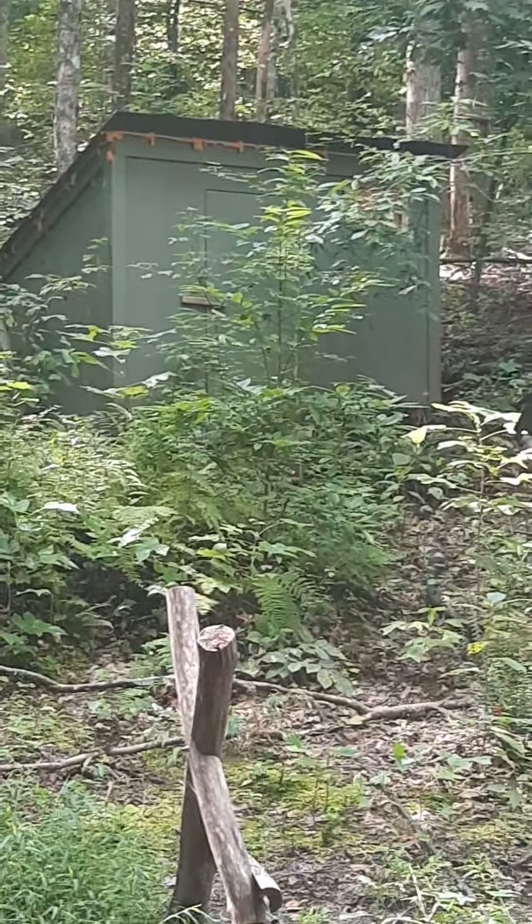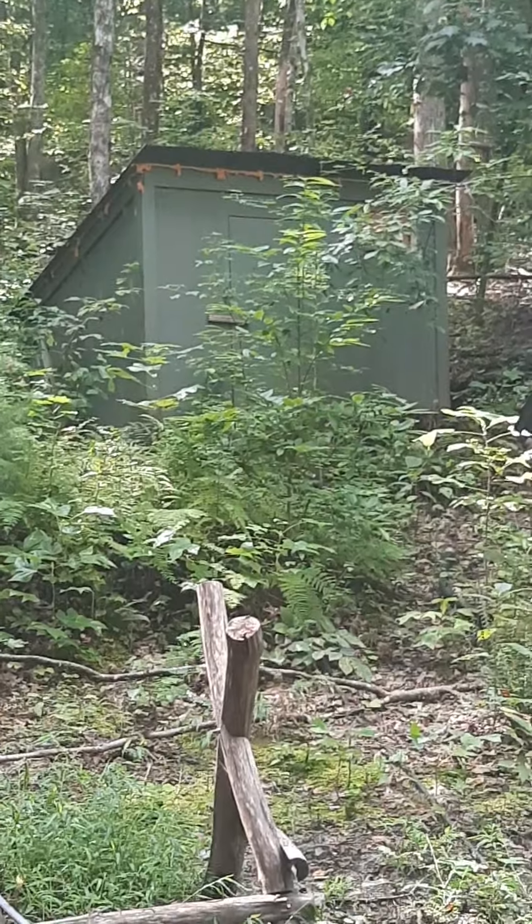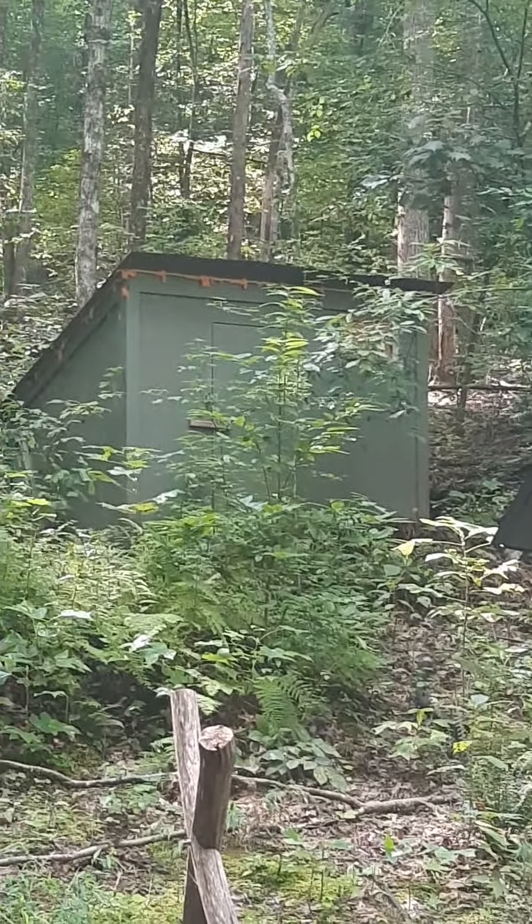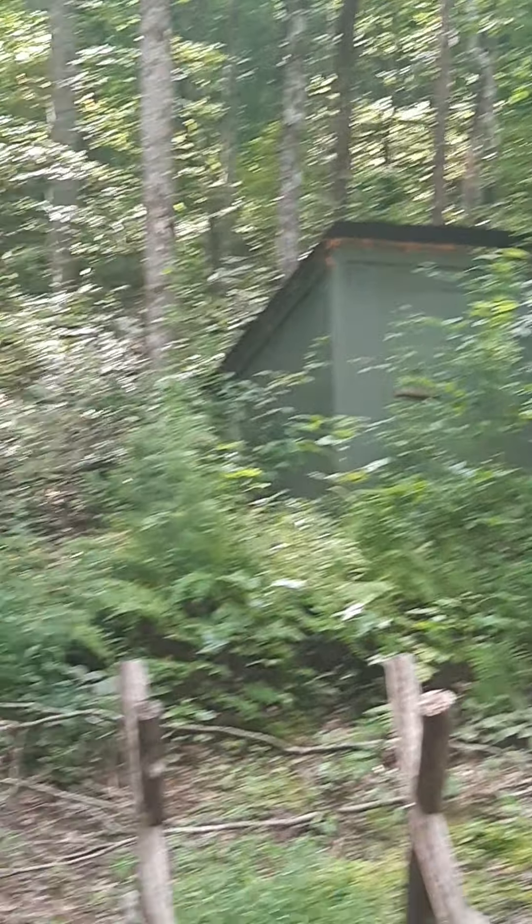There's the well house. Everyone I ever talked to said that well house produces more than enough water for everybody who's ever been here. There's a lot of wildlife here. Front door to cabin four.